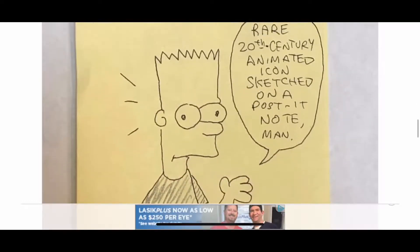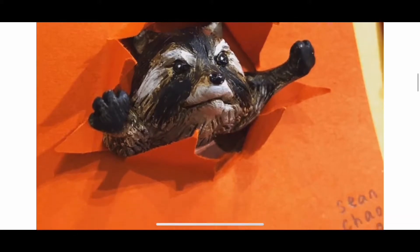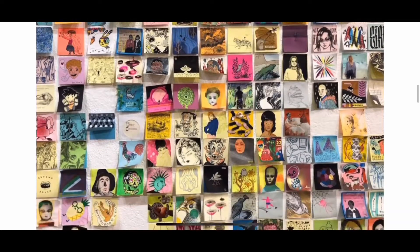Even the creator of The Simpsons. If you've ever seen that cartoon, the creator, the animator, the artist who created Bart Simpson and all the other Simpsons, has his artwork in this show, too. There are some really unique and cool Post-it Notes that go in this Post-it Note Art Show.